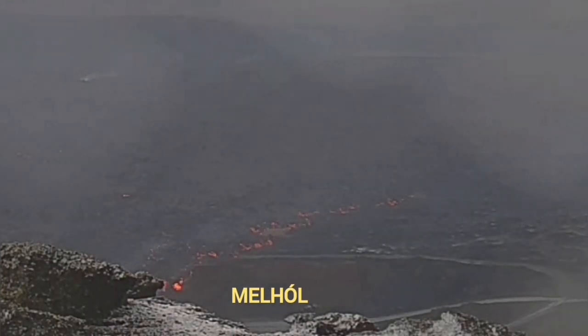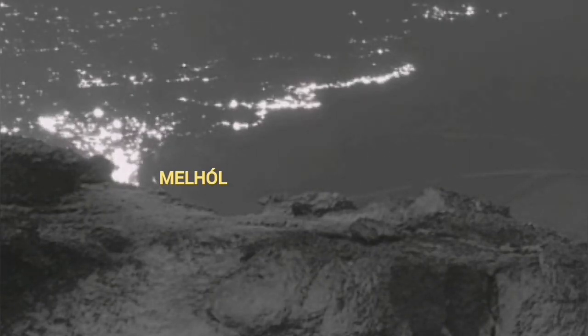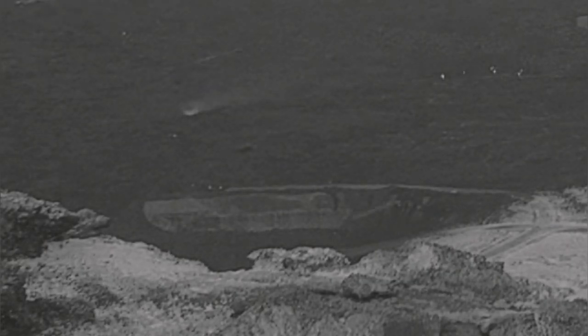So the excess volume pushes the lava into any cavity. Melhole was available there, so it invaded there. You saw it before — it gets filled up. Now the lava is moving toward it from two directions, and later it covered it completely.